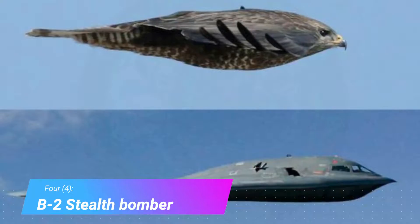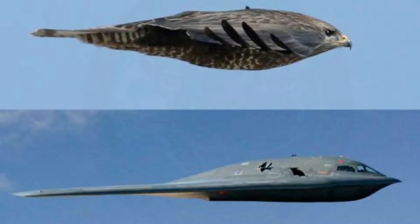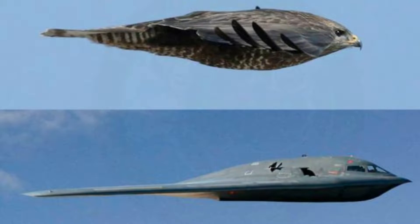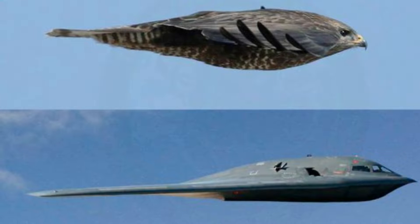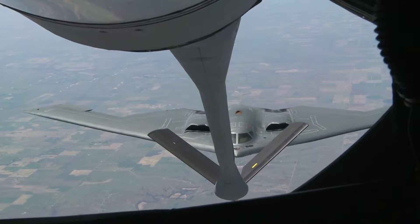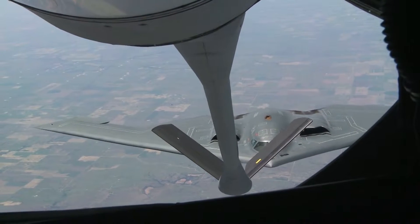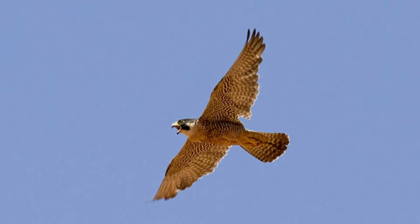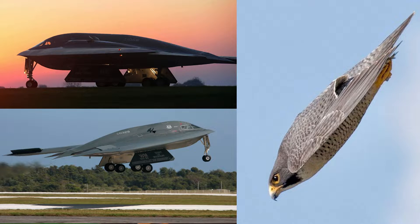Example 4: The B-2 stealth bomber. This is my favorite photo involving biomimicry. The B-2 stealth bomber costs about two billion dollars per unit to produce. The development of the most advanced aircraft in the US military is classified, but take a look at it side by side with the peregrine falcon. This is the fastest animal on earth, diving at speeds of up to 390 kilometers per hour. Is it just a coincidence that the peregrine falcon and the B-2 stealth bomber have the exact same side profile?